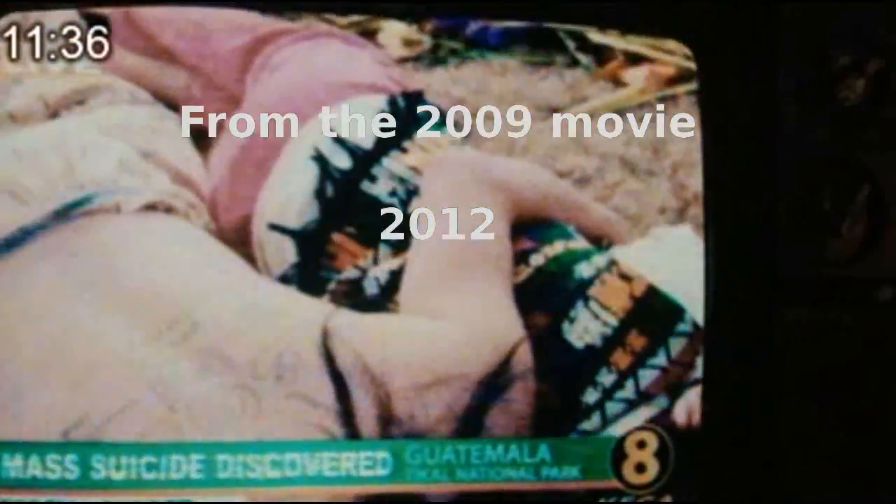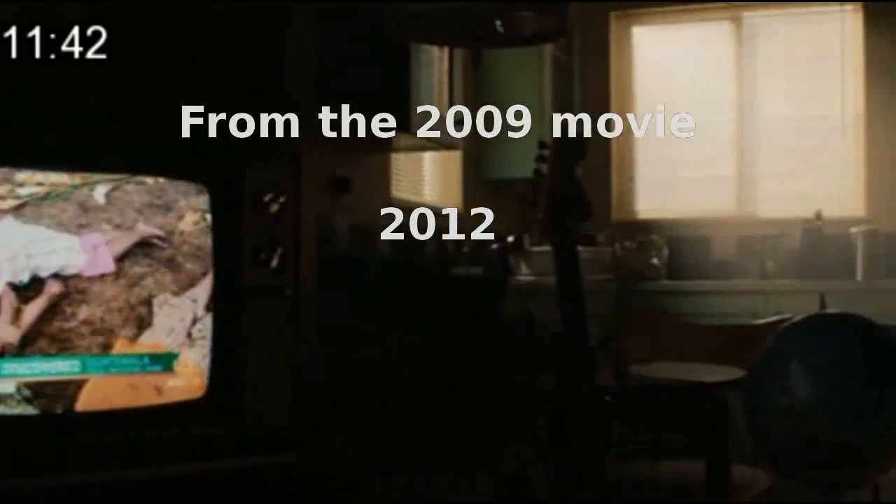This predicts the end of time to occur on the 21st of December of this year, due to the sun's destructive forces. Strangely enough, scientific records do support the fact that we are heading for the biggest solar climax in recorded history.